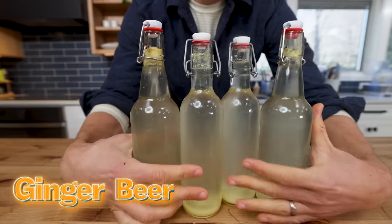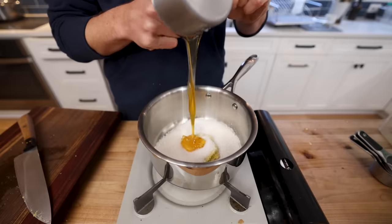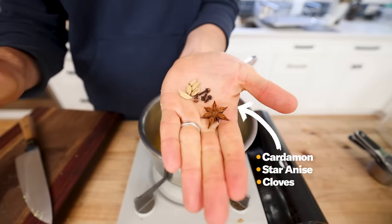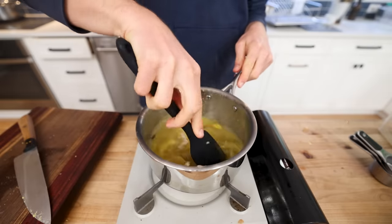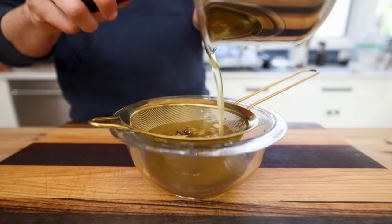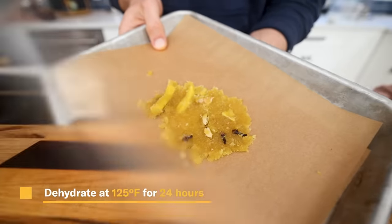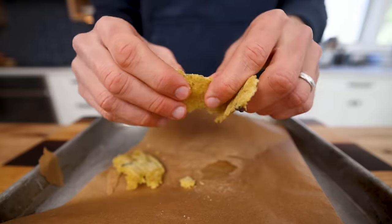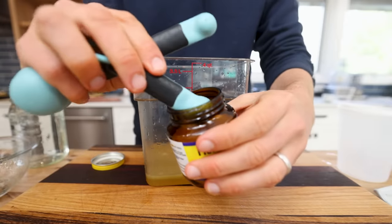It starts off by making a ginger syrup. I grated a bunch of ginger and added that to a pot with one cup of sugar, half a cup of honey, and one cup of water. Optionally, you can add whatever spice you want — I added some whole spice to really kick things up a notch, and let all of that infuse on a low heat for about an hour until you get a beautiful syrup. Then I add the syrup to a container along with about a quarter cup of lemon juice, and to ferment and carbonate this you can use any brewer's yeast or just regular household bread yeast, which is what I did.